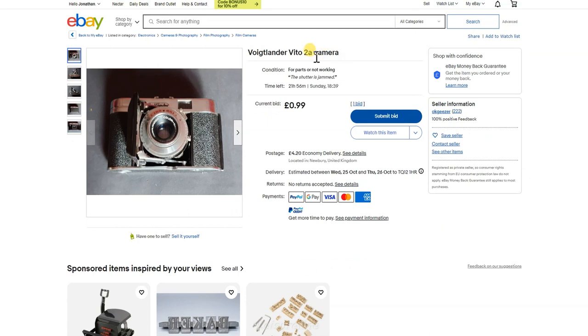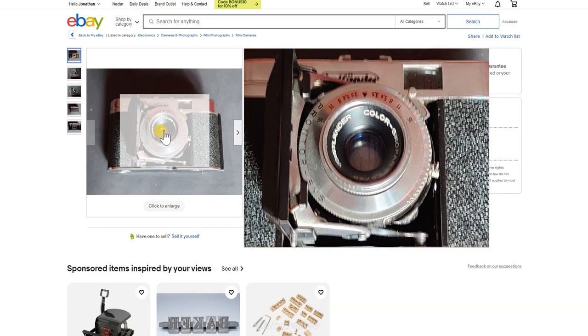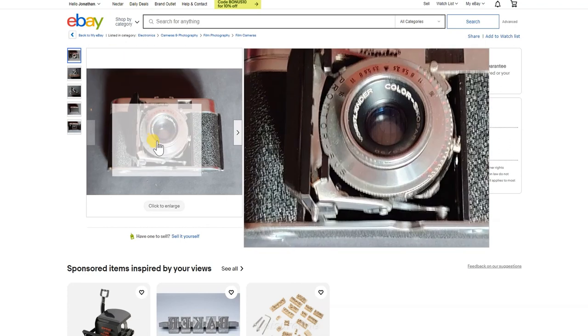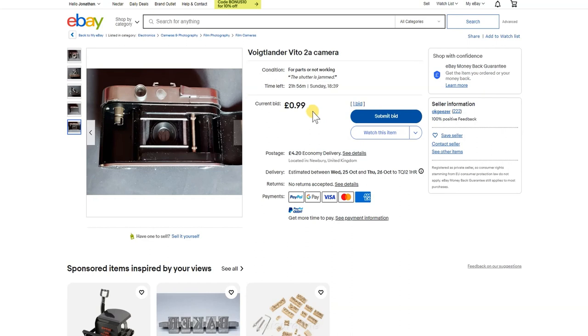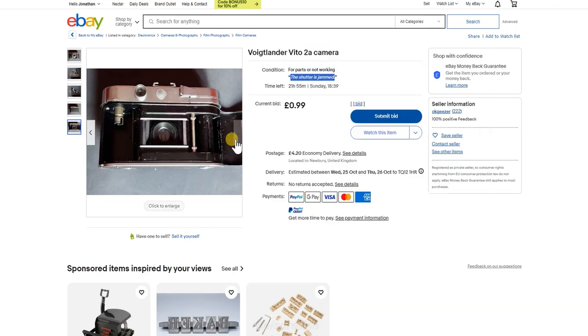The Voigtlander Vito 2A is listed as parts-not-working with a jammed shutter. However, if it's like the Vito B — which I have a few of — the shutter will only fire if there's film in it, or if you open the back and manually wind on the film cog. A lot of people mistakenly think the shutter is jammed but it just needs a dummy film or to be wound on manually. It's currently at 99p so it should go cheap, though I think it's been a bit abused.